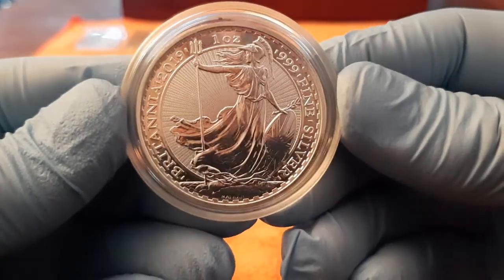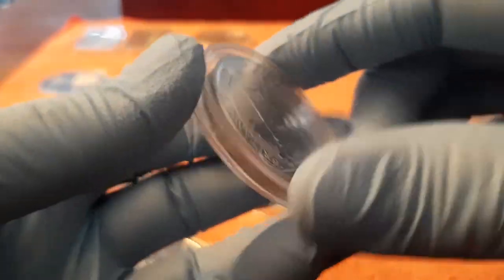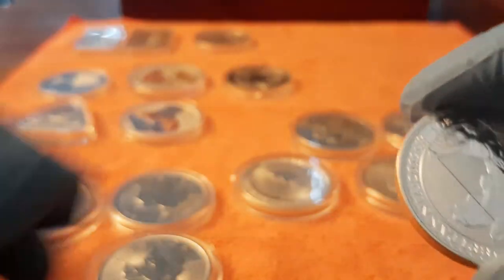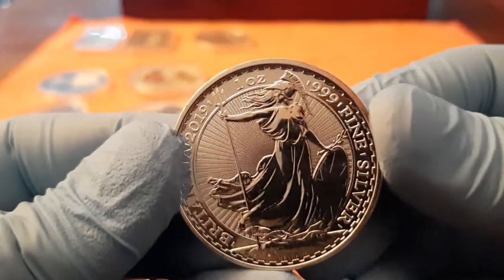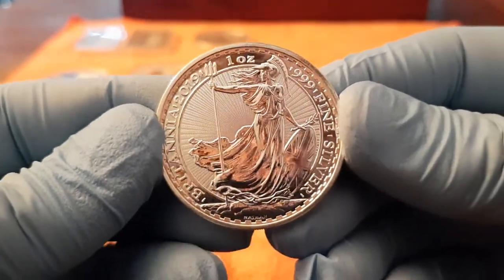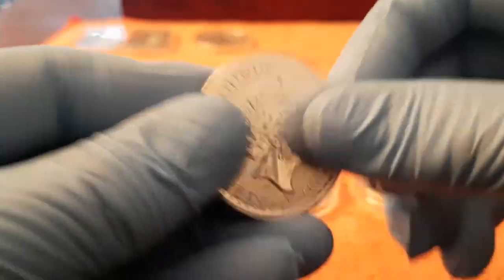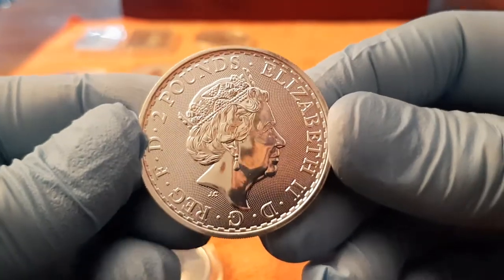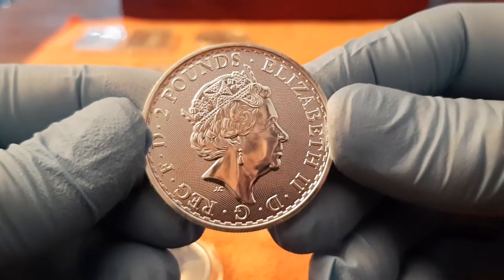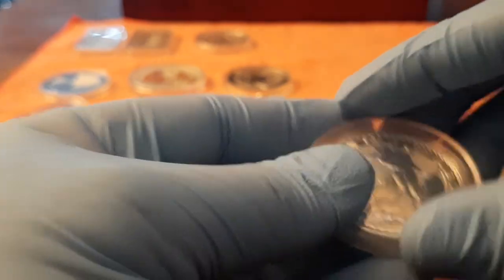This one is from England, the Britannia, 2019. That's an awesome coin. For bullion I think this one is awesome. Look at the details, very nice. Low premium price, two pounds of face value. Very beautiful, I will get more of these.